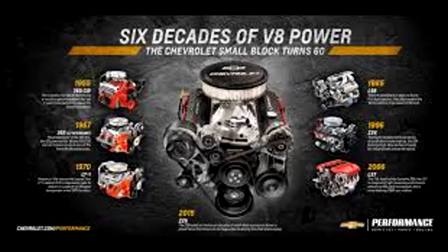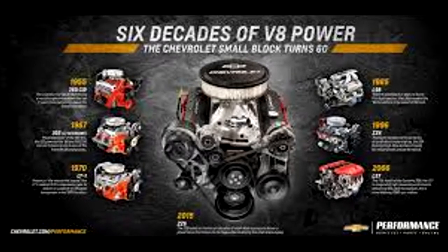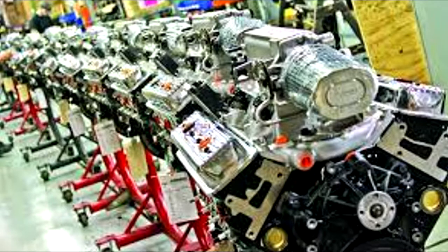For 50 years, this iconic engine was produced for a multitude of purposes. And to this day, crate engines are still being produced by GM, telling us this is a true example of American engineering.